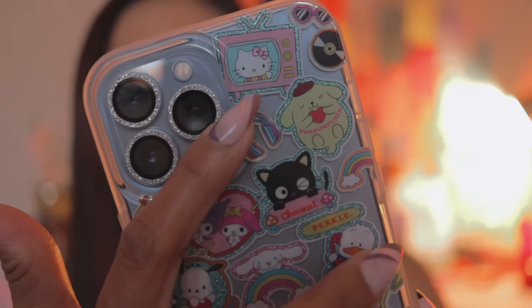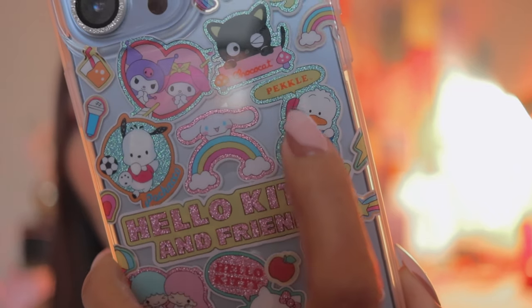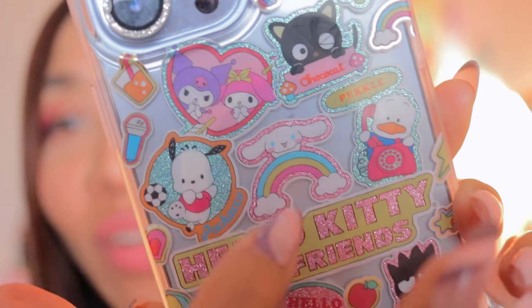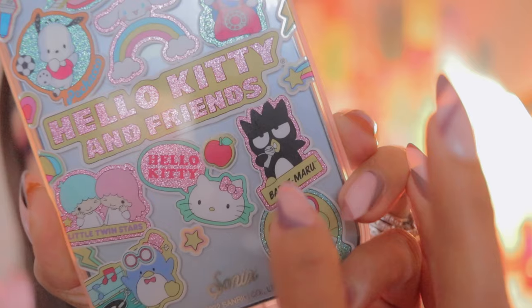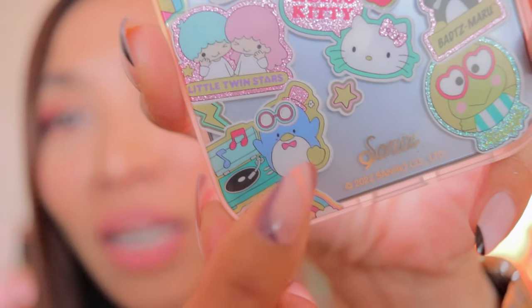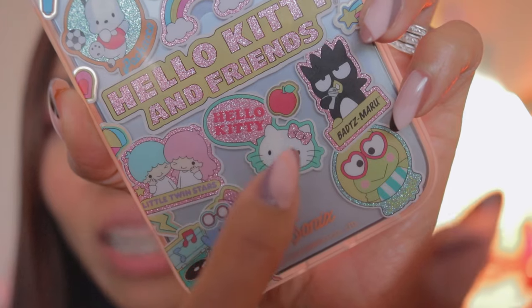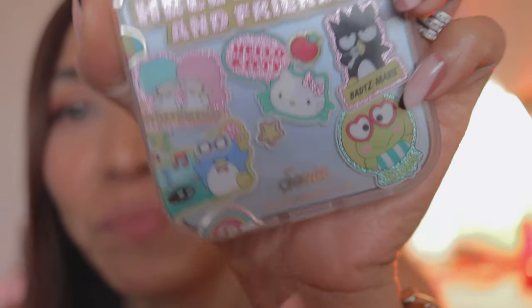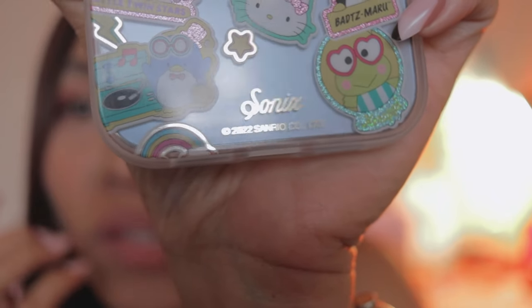Featuring Hello Kitty, including My Melody, Kuromi, Peckle — it has a name so you know who it is — Pompomporin, and Choco Cat, Cinnamoroll with a rainbow, here's Pachaco, Little Twin Stars, Badsmaru, which has his name in there, Carol Pee, and Tuxedo Sam, the only one that has a tuxedo. And then Hello Kitty's right here too with her name. And then there is the branding below, Sunrayo 2022.